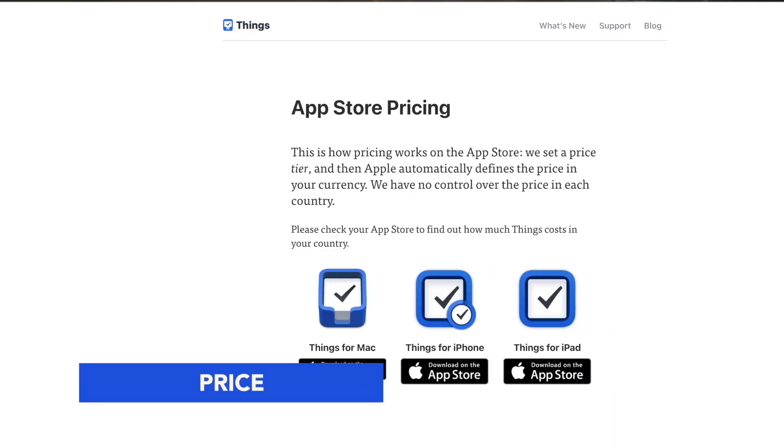Our last category is price. As you can see, this application has a ton of features — it's really packed full with a lot of what you might be looking for in a task manager. But on the other hand, if you go all in and get the Mac, iPad, iPhone, and Apple Watch versions, you're spending nearly $80 on one application. That is a very high initial price tag. But how does this compare to other task managers and their pricing structures?